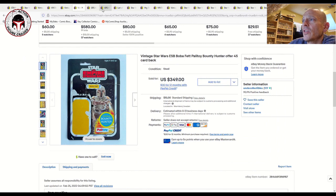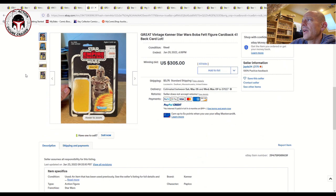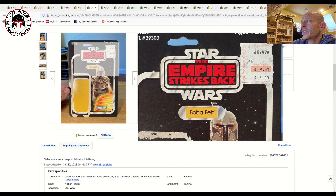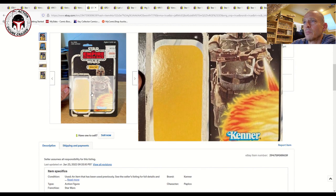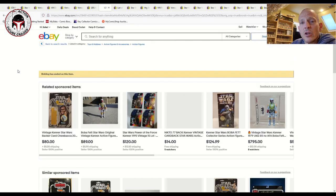Next is a US 41-back card back — quite a bit cleaner but also a lot more common than the Palitoy card backs, so the price reflected that. It did have a price sticker in the upper corner, but it's a very clean card with minimal damage from blister removal. That one sold for $305 — a slight discount relative to the Palitoy card backs.